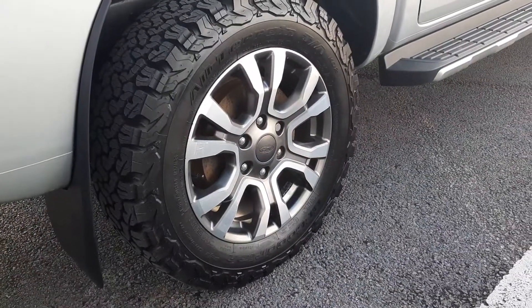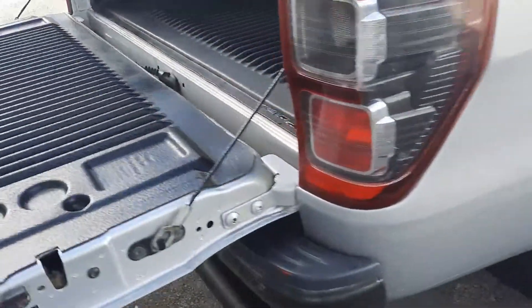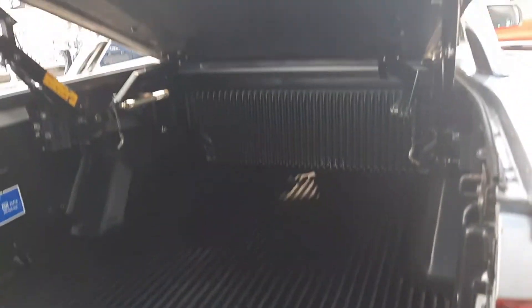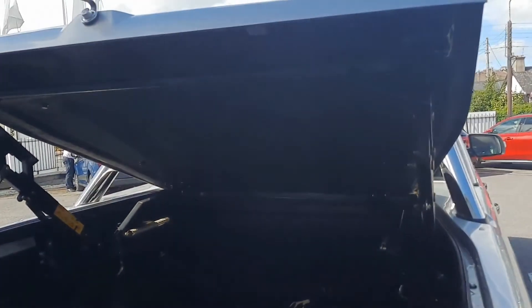Here you can see we have our 18 inch alloy wheels. And as we come around the back, you can see we have the plastic bed liner and the opening cover as well.